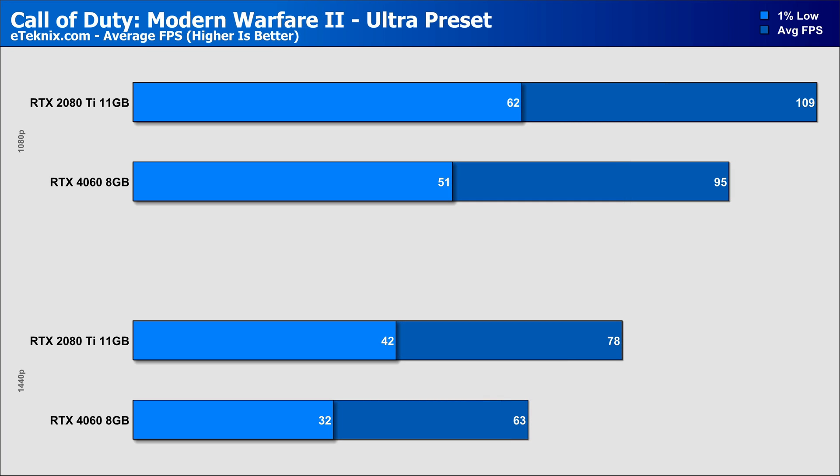Call of Duty Modern Warfare 2 shows a familiar story with the 2080 Ti, seeing it come in 15% faster than the newer and more expensive RTX 4060 at 1080p, and then a wider 24% gap at 1440p, really highlighting the pretty lackluster GPU core and, more importantly, the limitations due to the memory bus, smaller memory count, and less bandwidth.